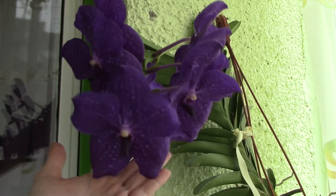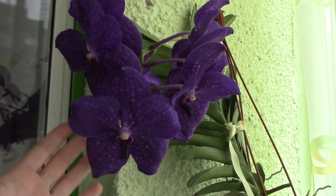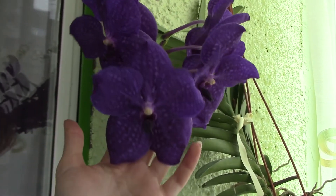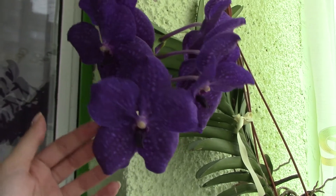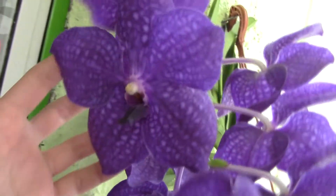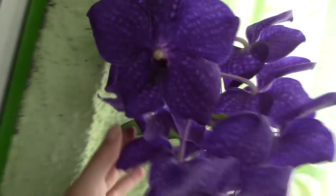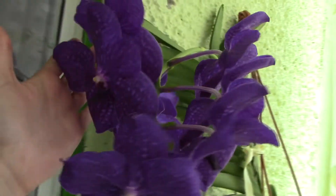So this is the blue Vanda — this is a Vanda Pachara Delight. You can confuse this one with the Princess Mikasa, but it has a major difference. The flower is bigger on the Vanda Pachara, and it's not super round like a Mikasa — it's a bit curly. It doesn't have the very round shape of that particular orchid, but I do like it. I have nine flowers in total on my orchid. She's super, super lovely.